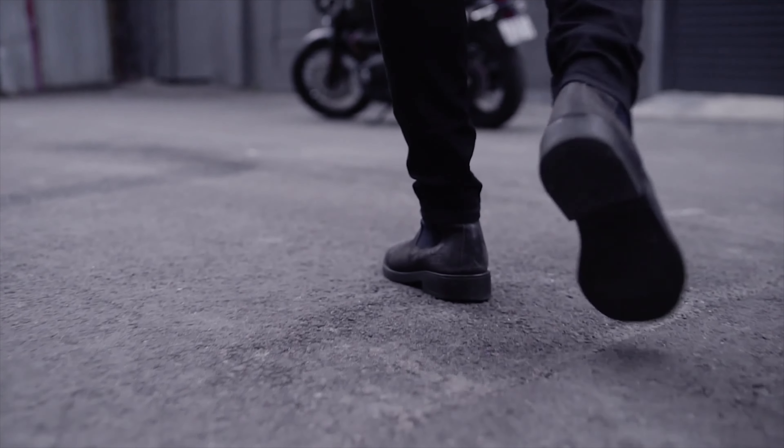Leather Chelsea boots are a wardrobe essential. I have made a complete video on how to style Chelsea boots with your jeans — that link is here, you can see it later. For now, let's move on to our third outfit.